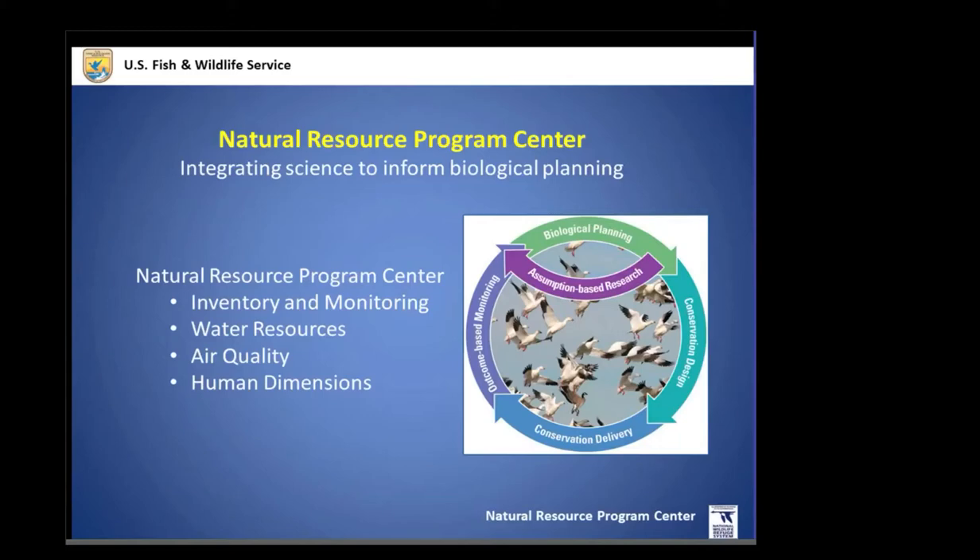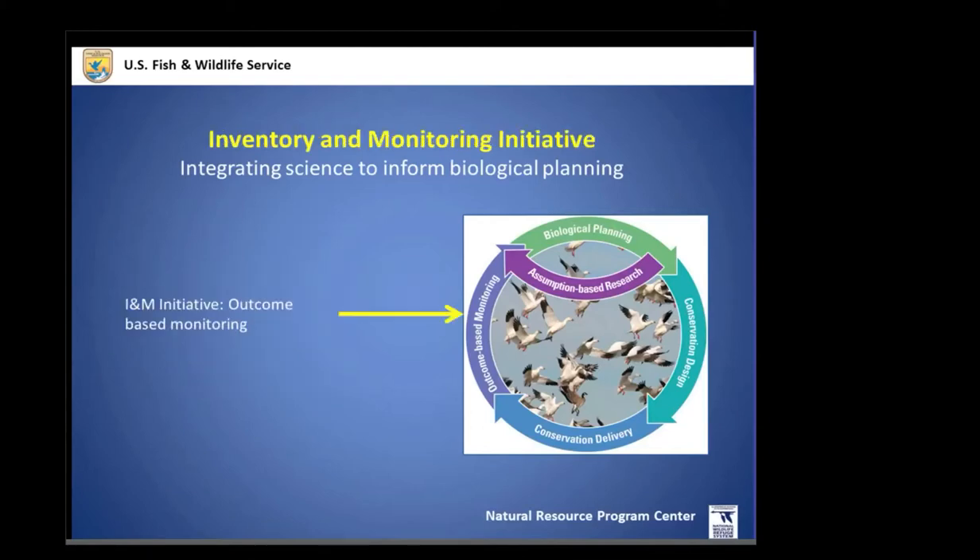The science center is responsible for ensuring that credible, interdisciplinary scientific information is available and part of our refuge system planning and management activities. The inventory and monitoring initiative — the focus of today's talk — integrates that science to inform biological planning. We really see ourselves within the strategic habitat conservation wheel as providing outcome-based monitoring.